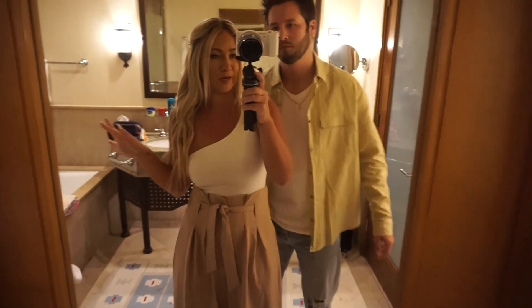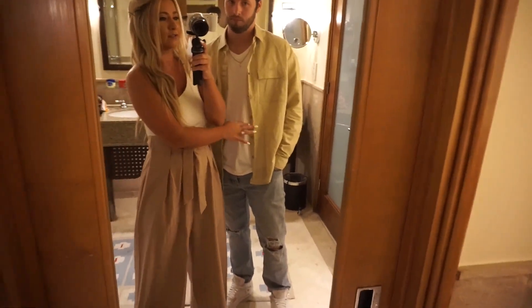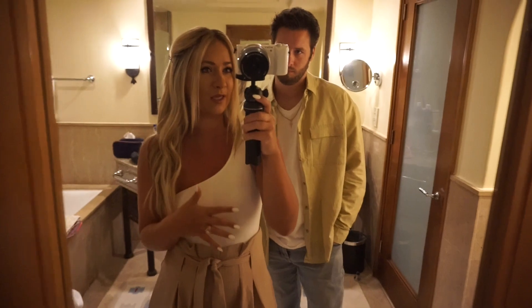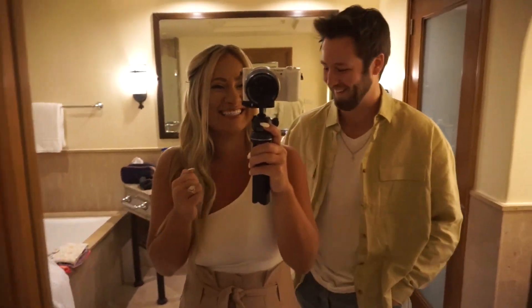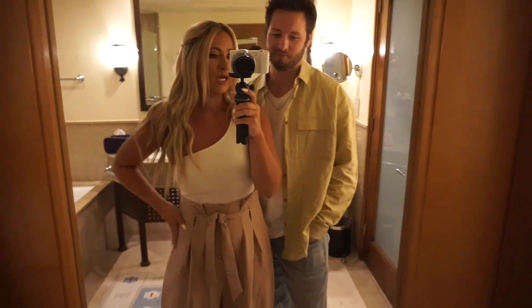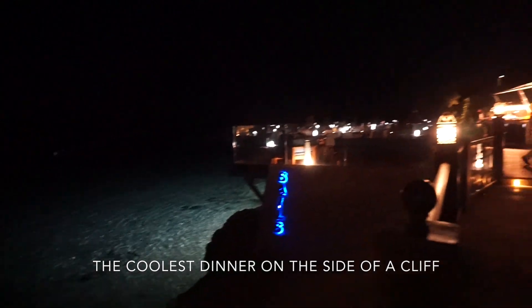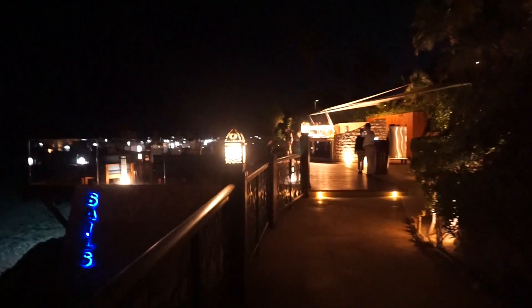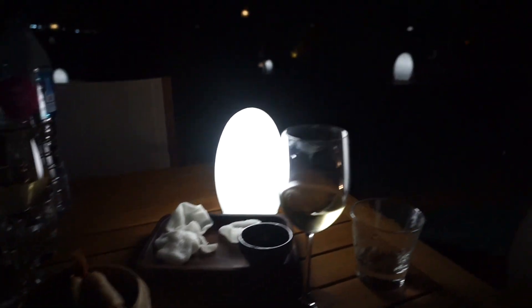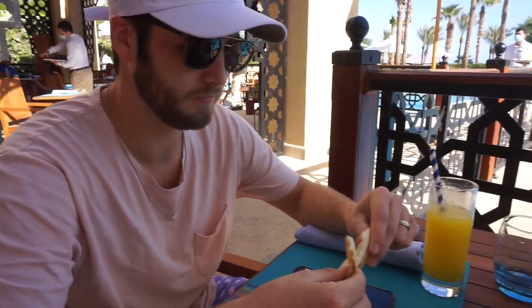We just finished getting ready for dinner. Our outfits are very Egypt tonight - Kyle is wearing ASOS, I'm wearing ASOS pants. I literally just buy him a bunch of ASOS on his credit card because he likes it. This is a Show Me Your Mumu bodysuit. We're headed out to dinner in Sharm El-Sheikh.